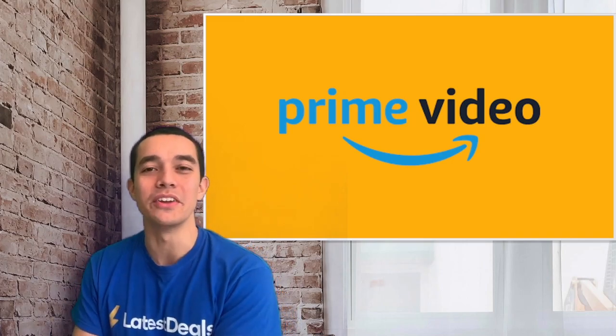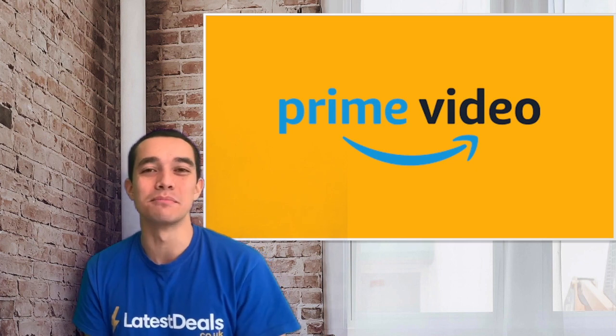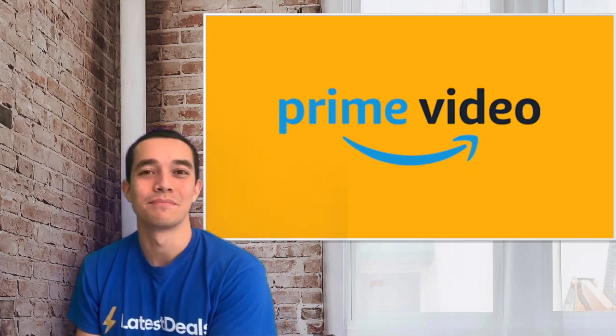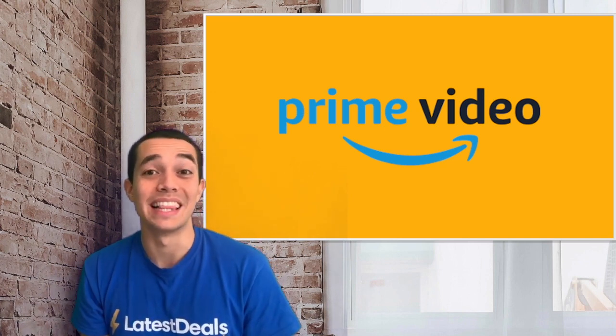Hi, I'm Tom from latestdeals.co.uk and in this video I'm going to show you eight hacks for Amazon Prime Video — top tips to help you get more out of it. If you enjoy this video, give it a thumbs up and subscribe for more. Let's get started.